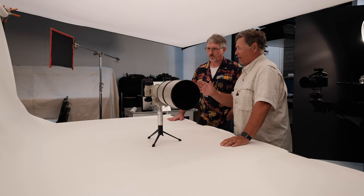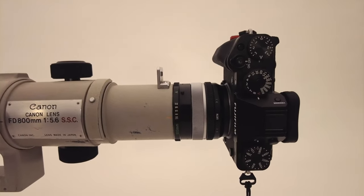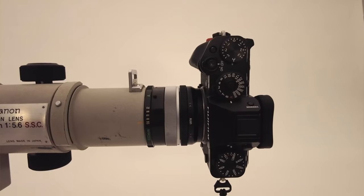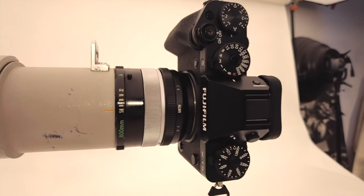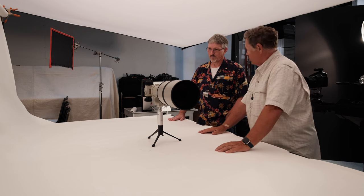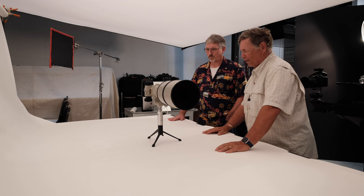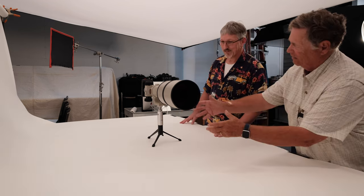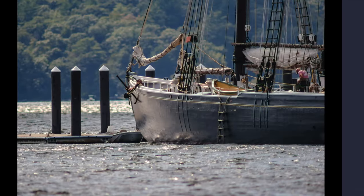The cool thing is I just happen to have my FD-to-X adapter in my bag, which means we can hook up the XT5. It looks so odd — this little tiny camera on this giant lens. We'll take a couple of test shots and see what we get. It'll be interesting to see what we get. Let's give it a go.